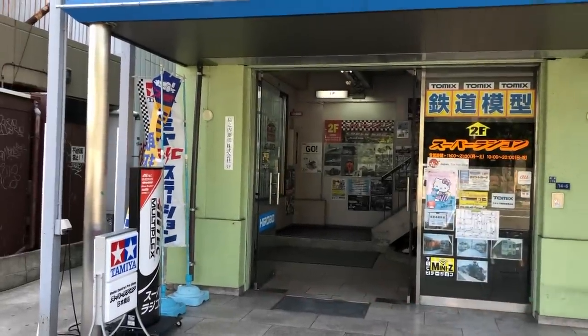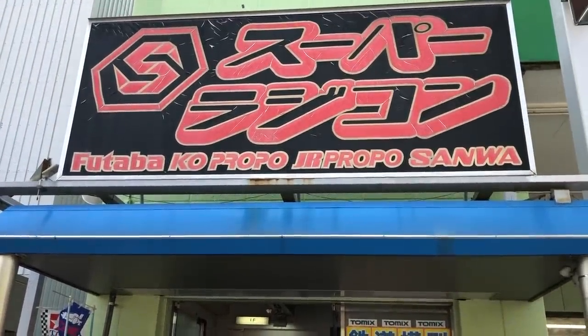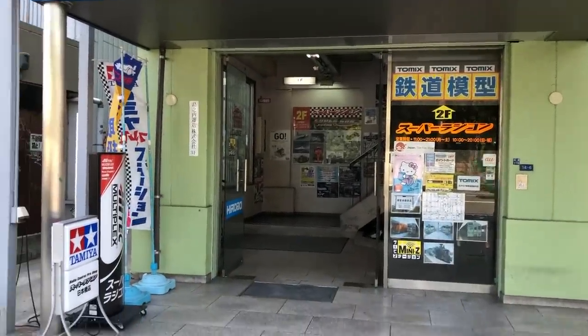Hello world, welcome back to Razor RC. I'm on vacation here in Osaka, Japan. I figured I'd check out a local hobby store and see what they got going on. So I found this place not too far from where I was staying.